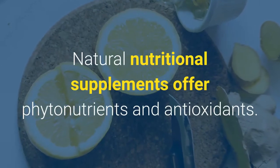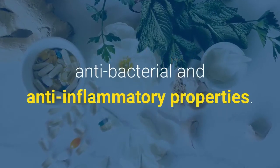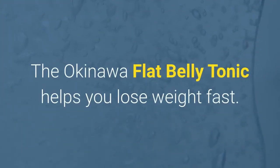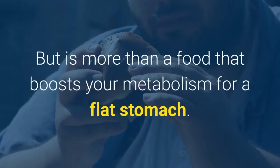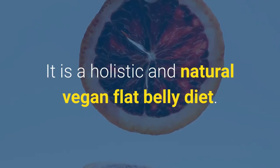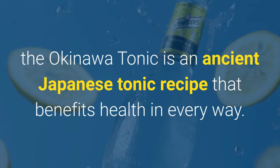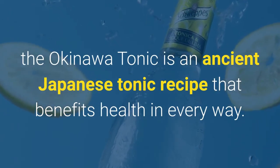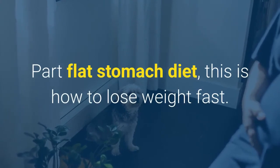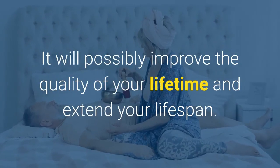Natural nutritional supplements offer phytonutrients and antioxidants. Many herbal remedies include potential anticoagulant, antifungal, antibacterial, and anti-inflammatory properties. The Okinawa flat belly tonic helps you lose weight fast, but is more than a food that boosts your metabolism for a flat stomach. It is a holistic and natural vegan flat belly diet — more than mere metabolism booster pills. This ancient Japanese tonic recipe benefits health in every way and will possibly improve the quality of your lifetime and extend your lifespan.